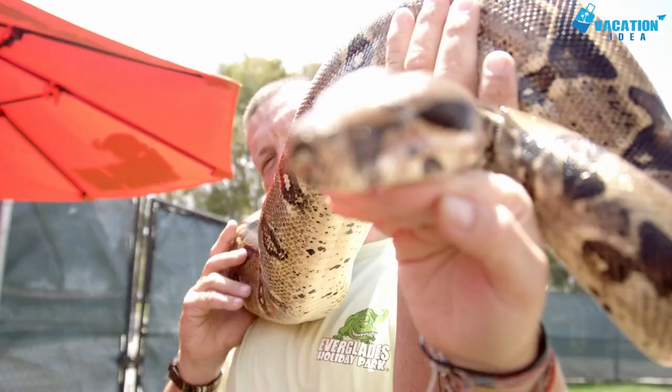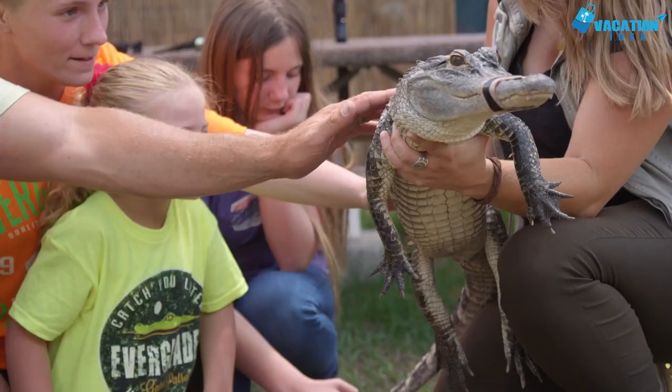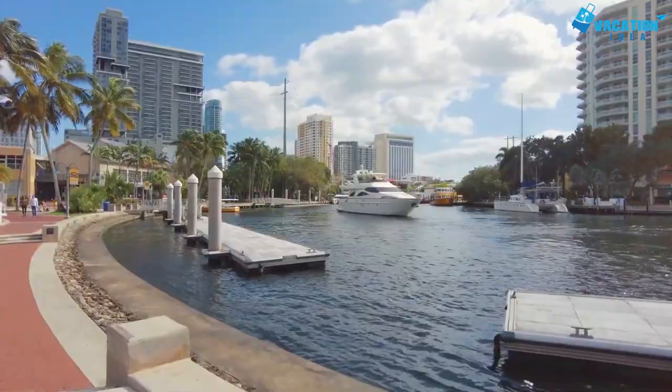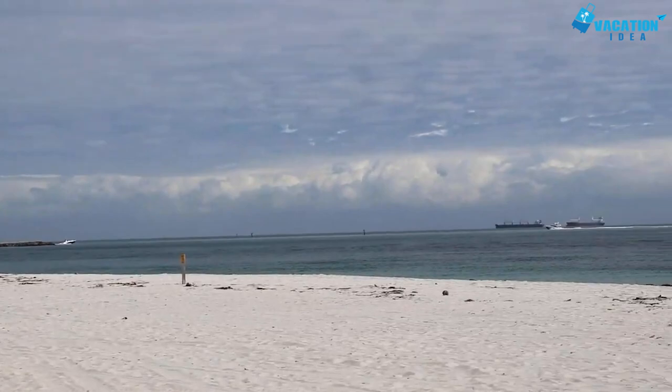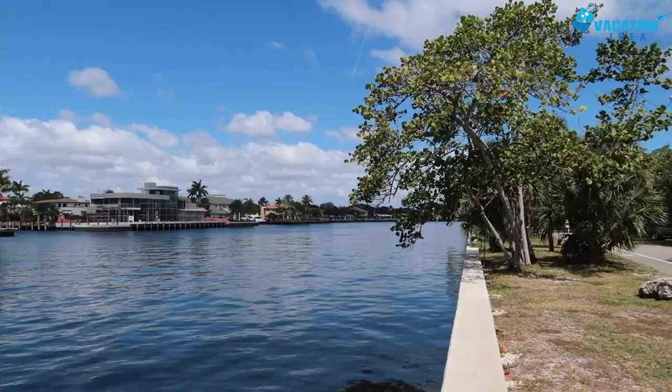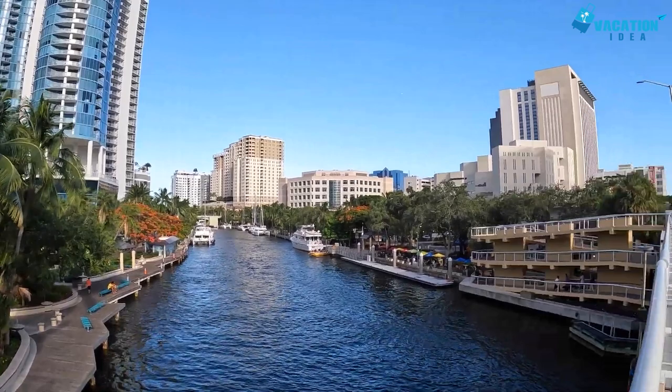Fort Lauderdale is a gorgeous mix of stunning scenery, vibrant attractions, and kid-friendly activities, and it will appeal to couples, families, and solo travelers alike. The area is studded with fantastic beaches and lazy canals, and you can walk along the promenade at the beachfront and take in some of the prettiest views in the region. As you would expect in sunny Florida, the weather means a massive range of outdoor attractions, and one of the best things to do is wander around the city at your leisure.